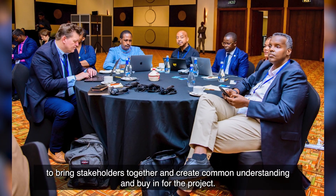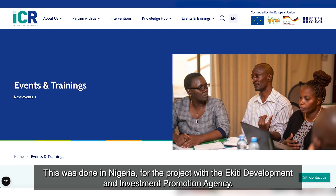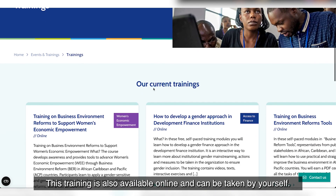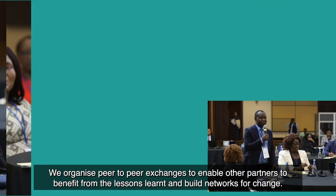Step three: project implementation. The ICR Facility's business environment reform for women's economic empowerment training offers a great start to bring stakeholders together and create common understanding and buy-in for the project. This was done in Nigeria for the project with the AKITI Development and Investment Promotion Agency. This training is also available online and can be taken by yourself.